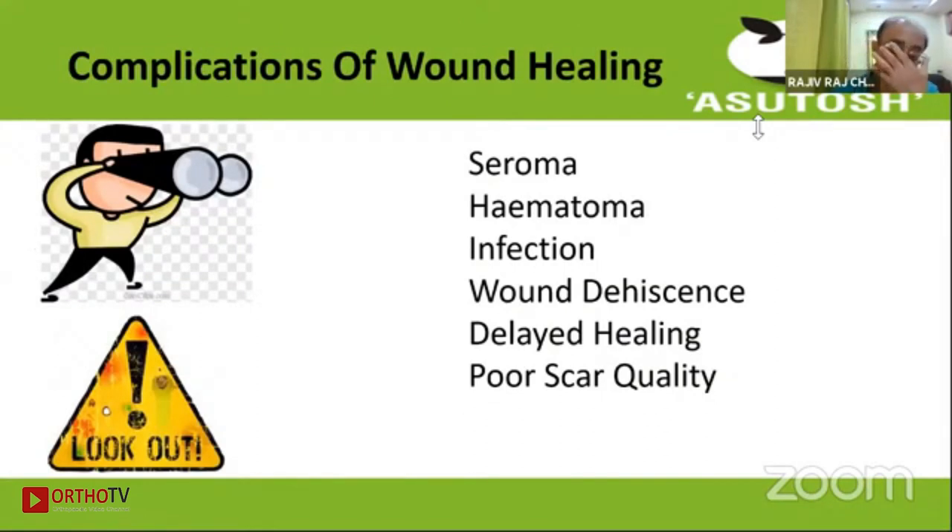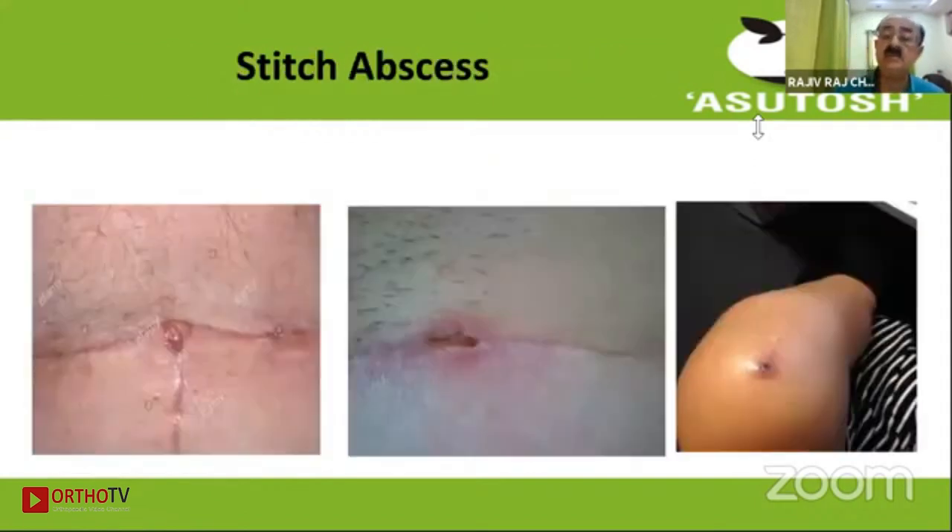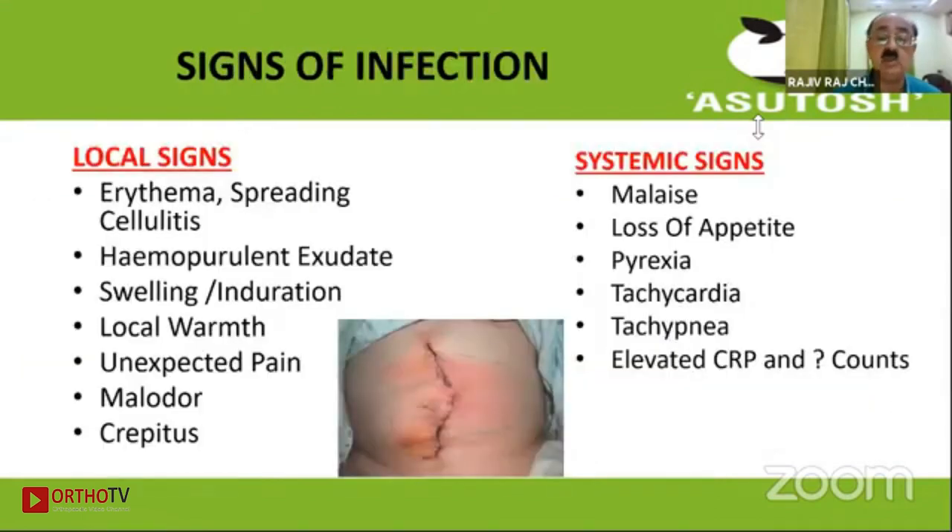The known complications include seroma, hematoma, infection, wound dehiscence, delayed healing, and poor scar quality. C-chapsis is actually not classified under SSI because it is at a very superficial level, usually the subcutaneous level, so it is not covered under that classification.